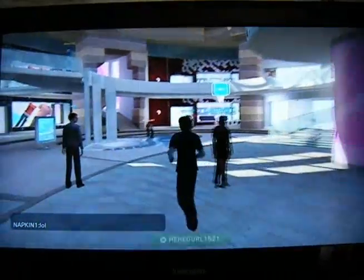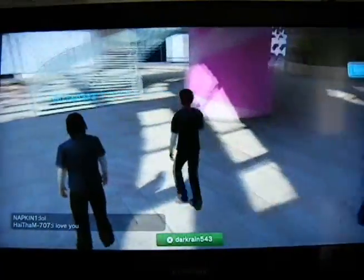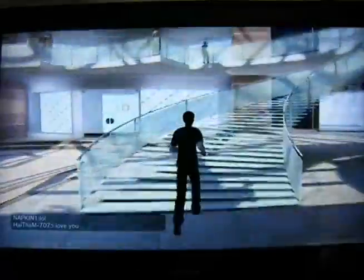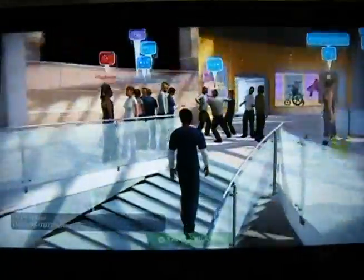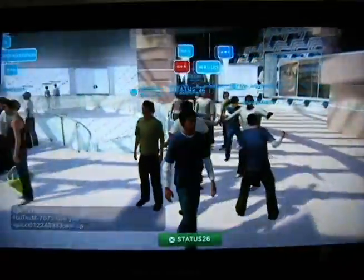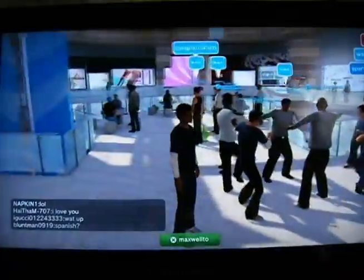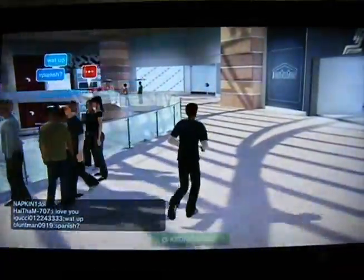As you can see, there are advertisements for games published on the PlayStation Network and PlayStation 3 in general. We're heading up to the second level, which is pretty much the same as the bottom level, except there are a lot more people here talking and interacting with each other. There are also some chess tables back there.